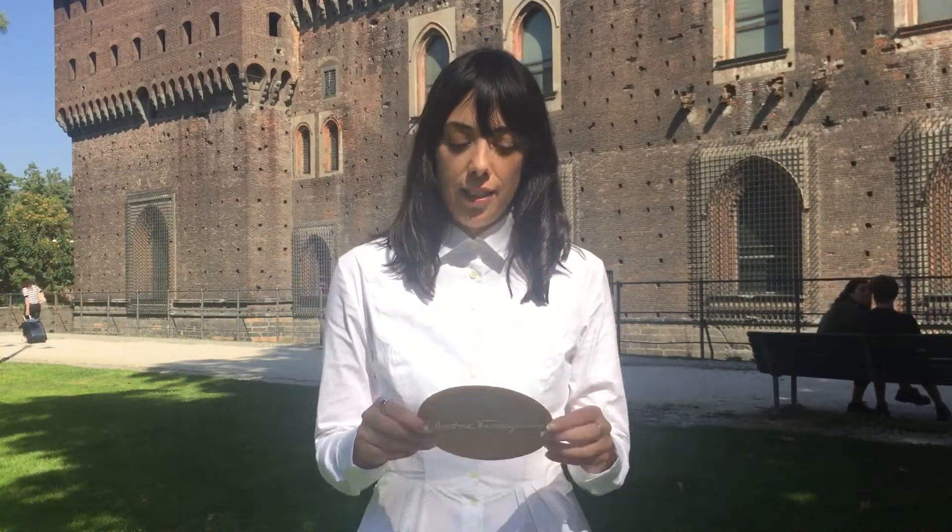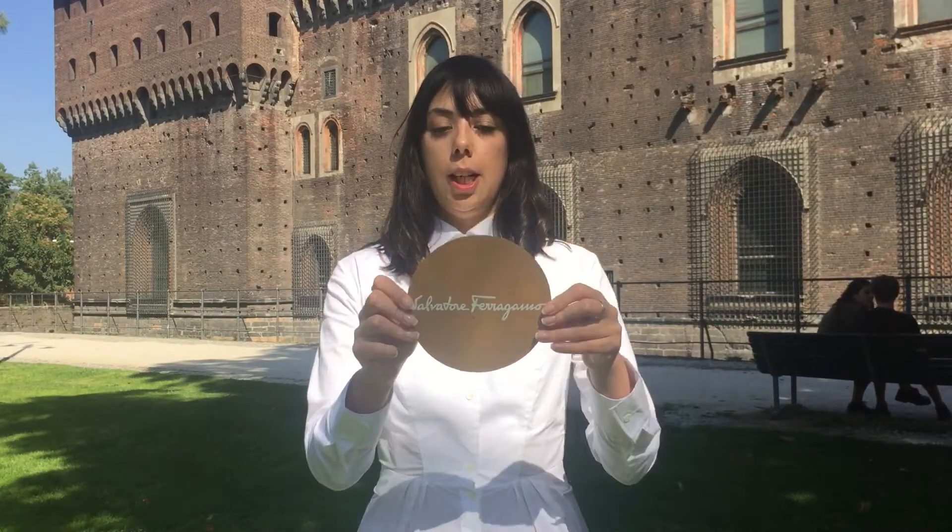Hi all, welcome to Showstudio's video review series. I'm Showstudio fashion editor Georgie Evans.